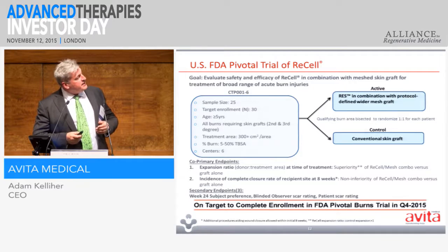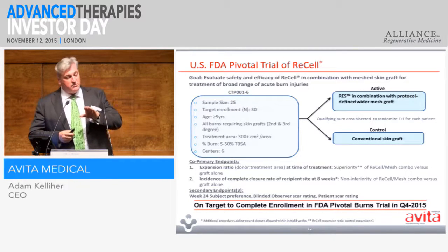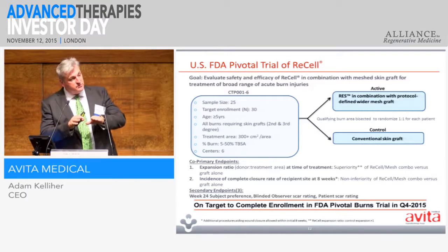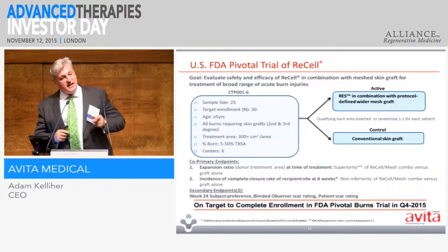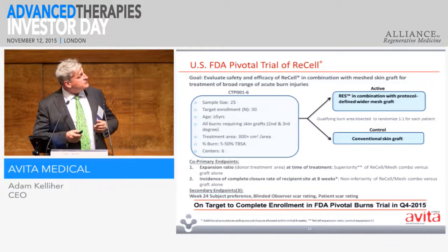Basically what we're doing here: each patient has their own control. Half of their burn wound will be covered with a mesh skin graft at a ratio of perhaps 2-to-1, and then the other half of the wound will be treated with a skin graft at 3-to-1 plus RES. The sheer fact that we are using less donor skin on the RES area means that it is deemed as a superior treatment. So we're very confident with the outcome of this trial.